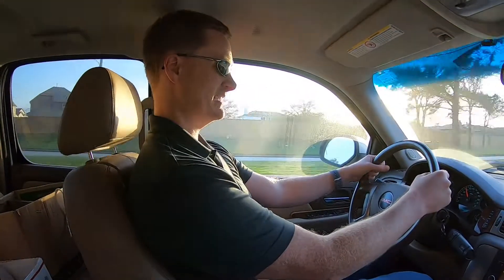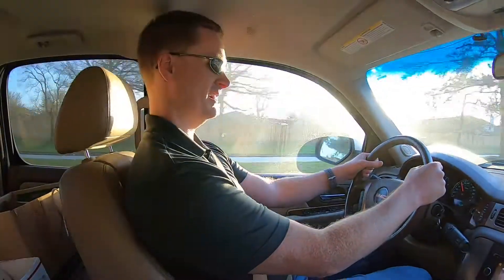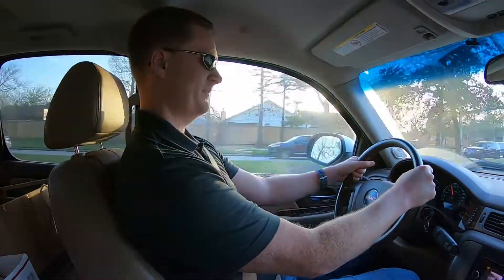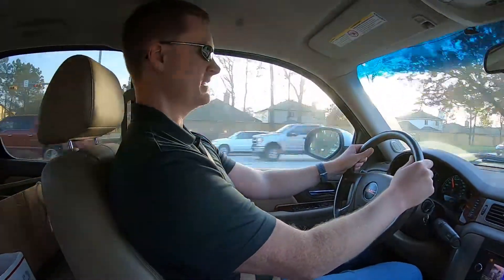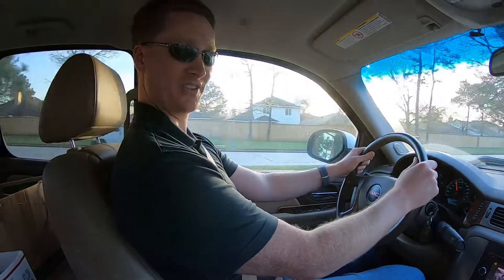Hey friends, Brian is here. As much as I tell people not to vlog and drive, I'm vlogging and driving. So today we're on a fun little outing in a truck I borrowed from work to go pick up another thing for the arcade.